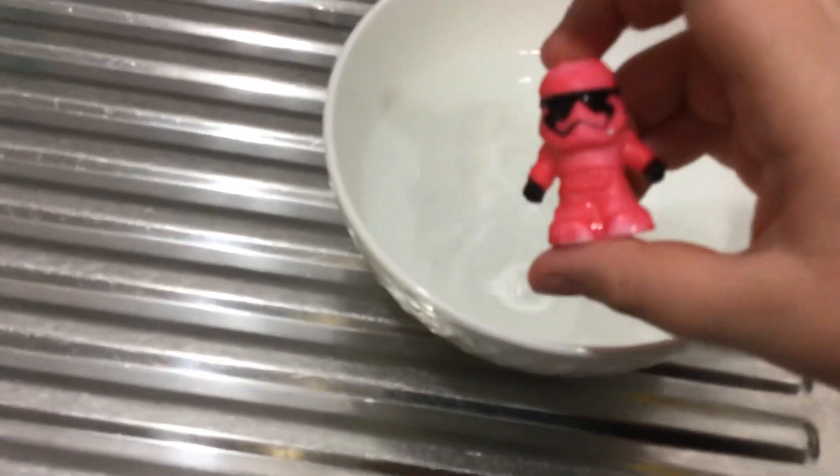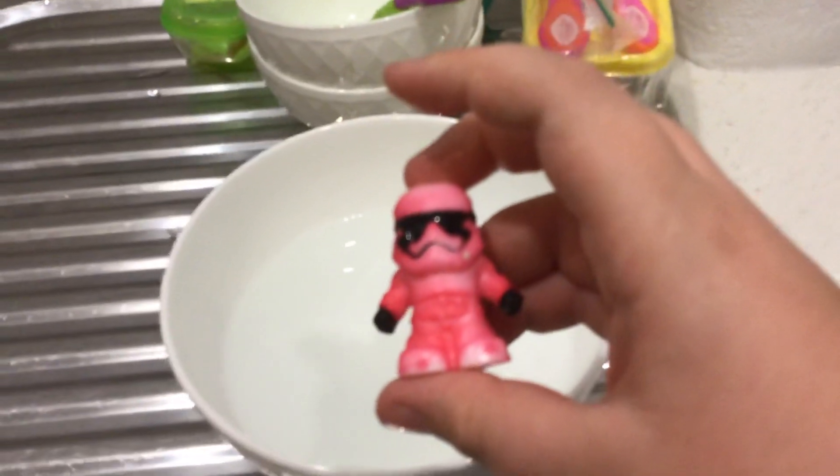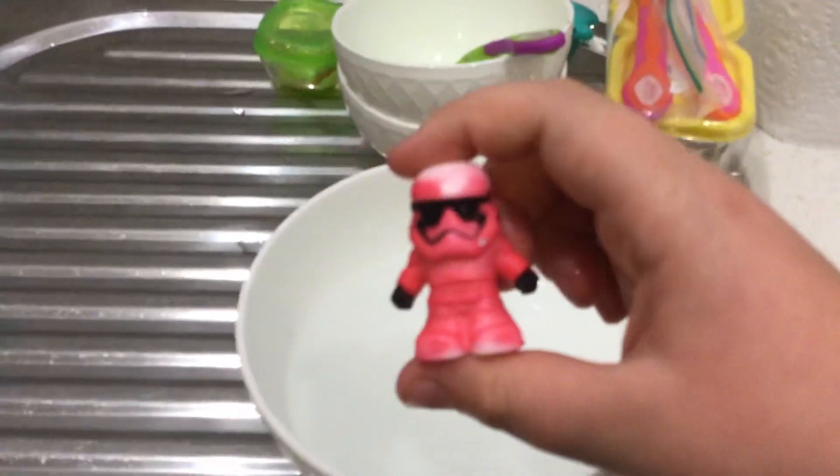But look — it turns pink! Pink! Isn't that cool? So if you put it in really cold water with ice, it turns pink. Isn't that cool?